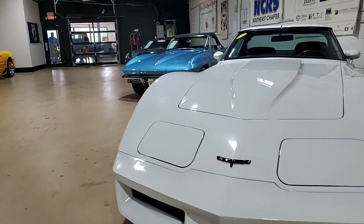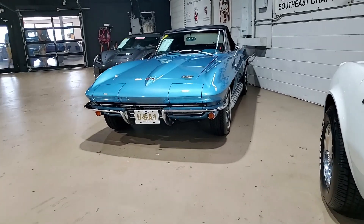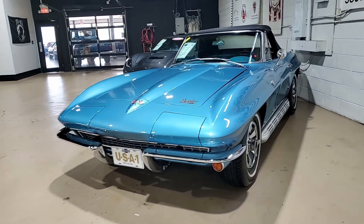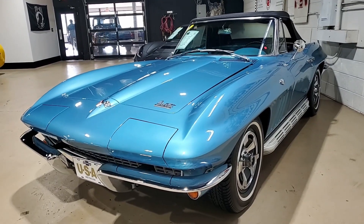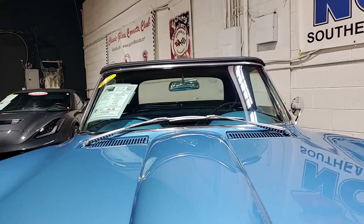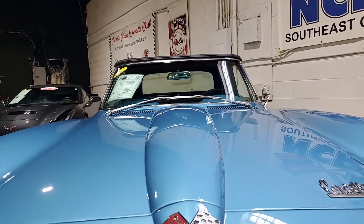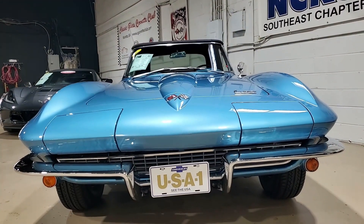A classic Corvette is what you're looking at right here, and this is a beauty and really a very desirable car. 1966 Chevrolet Corvette convertible — man, what a beauty this is. You'll look good driving down the street in this. It is code-correct Nassau blue on the exterior and has that code-correct bright blue vinyl interior, and the convertible top looks great.